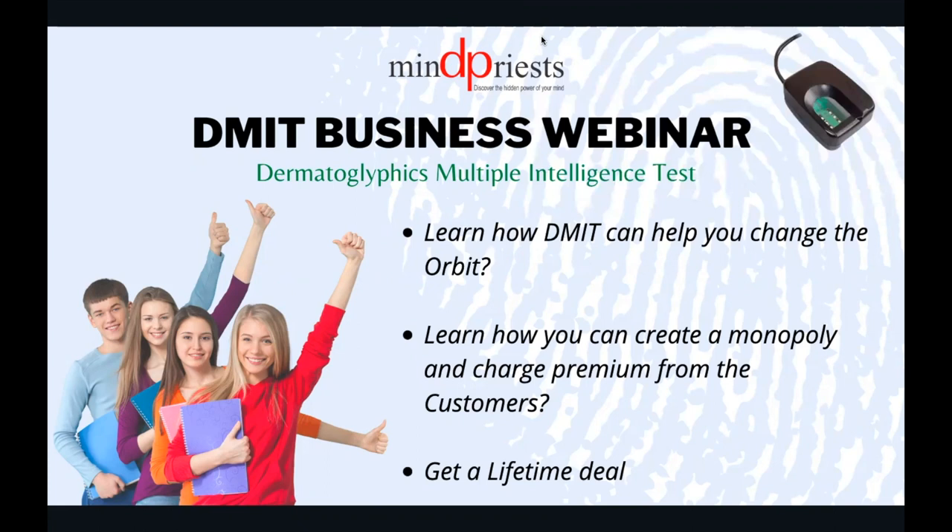We are here for a DMIT business webinar — Dermatographic Multiple Intelligence Test. Learn how DMIT can help you change the orbit. Learn how you can create a monopoly and charge premium from the customer. And today I'm here to give you a lifetime deal for DMIT. If you like it, you can take it. So these are the three agendas that we have today.